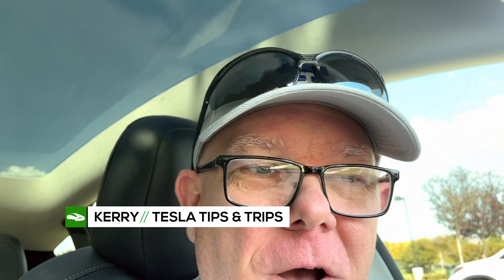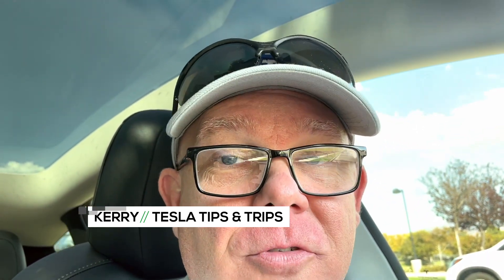Welcome to another Tesla Tips and Trips video. Today we've got a software update review of sorts. This is no small update, at least from the outside looking in. It looks like there are some actual useful nuggets of things to check out. Join me as we take a look at the latest update 2022.36.2.